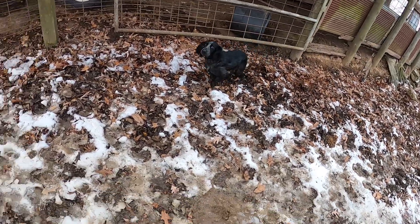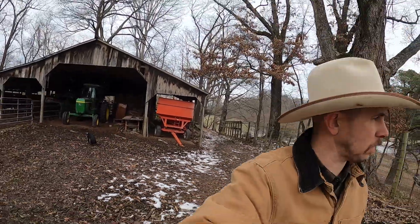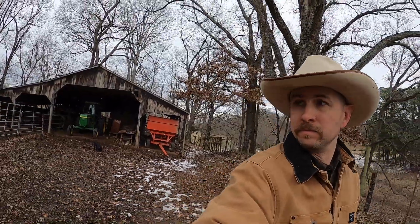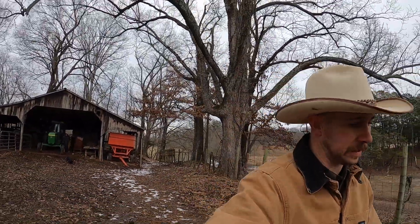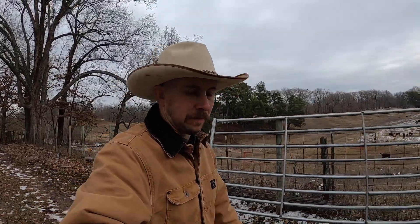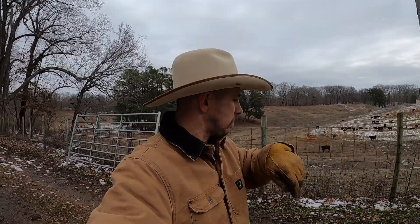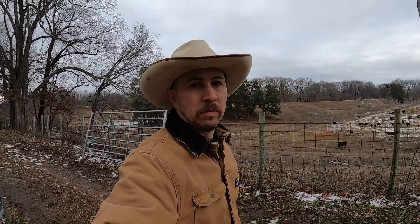Getting the afternoon chores done — went ahead and fed the steers. When it just got super cold like that, they kind of went off feed a bit. We made sure they had fresh water available at all times — don't know if that was a contributing factor, but things thawed out a good bit more today than I expected with no sun shining. Should be more of the same tomorrow before things really warm up on Wednesday.